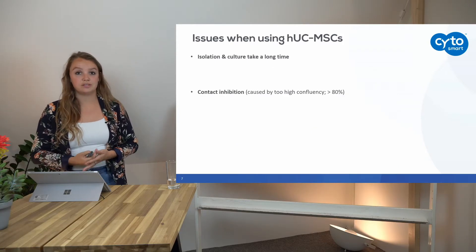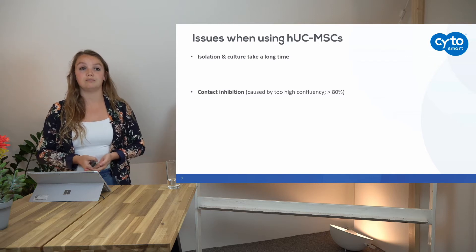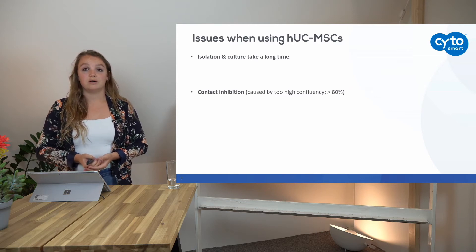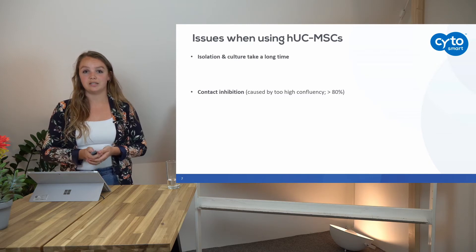There are still some issues when using umbilical cord mesenchymal stem cells. The most common issues are with isolation and culture time, but also with contact inhibition. I will first tell you about the issues that come forward with isolation and culture time.